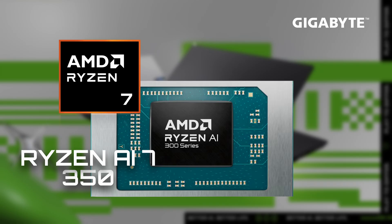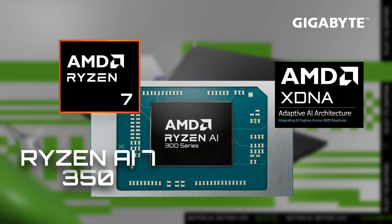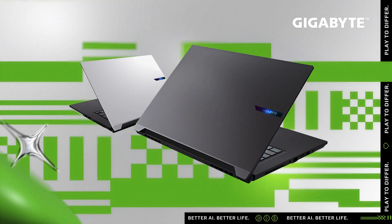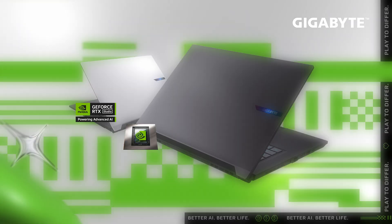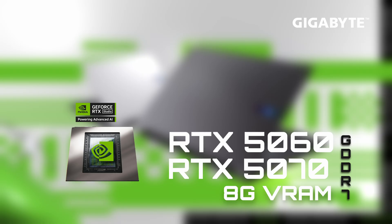It runs on AMD's Ryzen AI-7 350, which is an 8-core and 16-thread processor with built-in XDNA APU and Radeon 860M graphics. It also has a dedicated graphics card, and depending on the model will either be an NVIDIA RTX 5060 or RTX 5070, both with 8GB of dedicated VRAM.